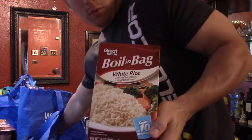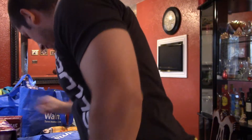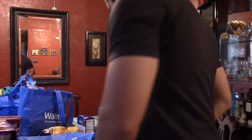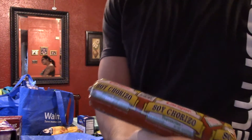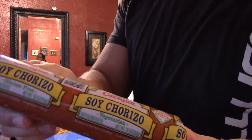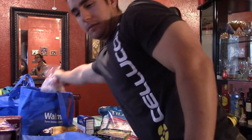Some boiling bag rice. Egg whites in a carton. More egg makers egg substitute. Turkey pepperoni. And some soy chorizo — I decided to grab this because I've never tried it before.